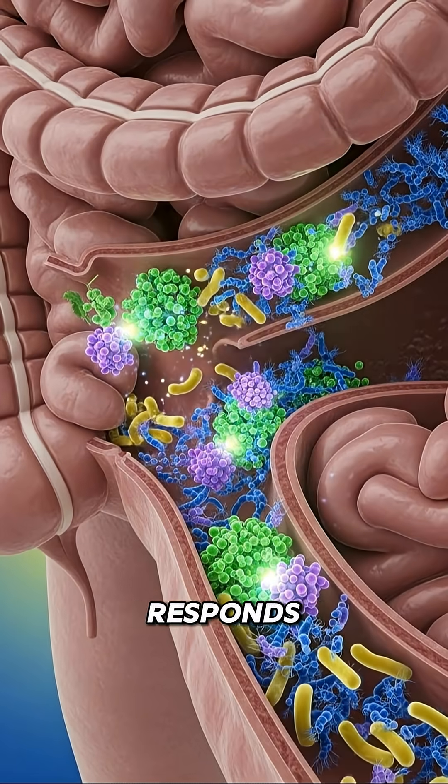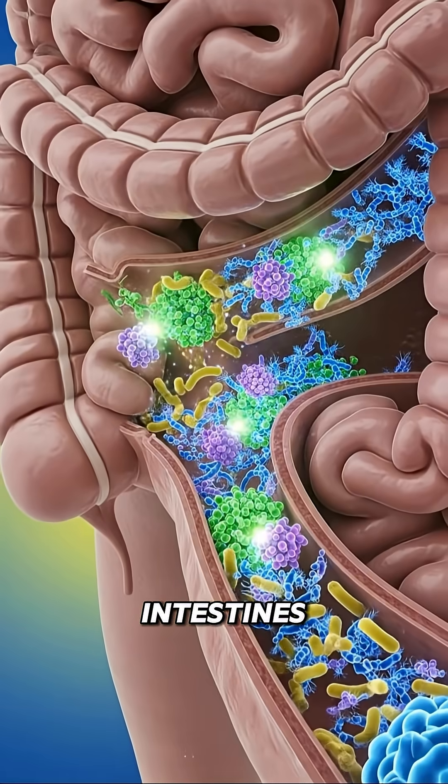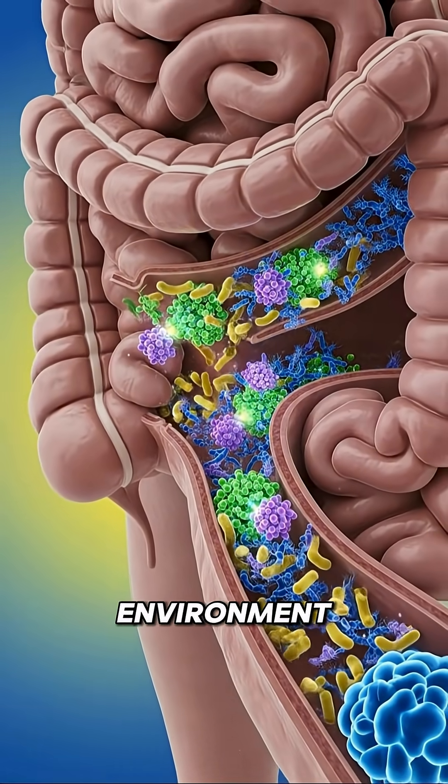The microbiome responds to grape fiber and polyphenols. Friendly bacteria become active. The intestines maintain a balanced and comfortable environment.